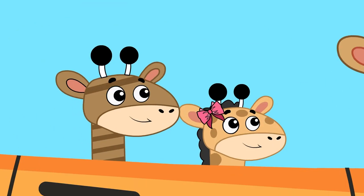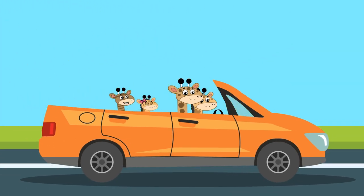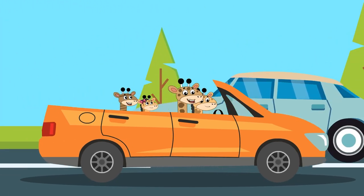A family of giraffes, including Gus and his sister Gigi, are driving their car home on a road. They are all chatting and laughing and having fun.